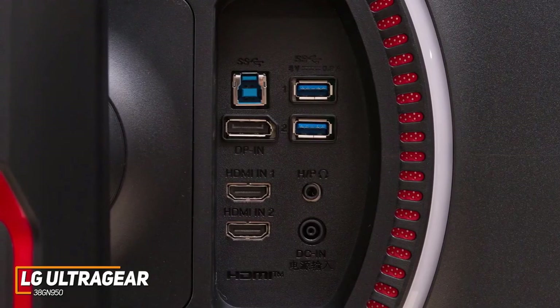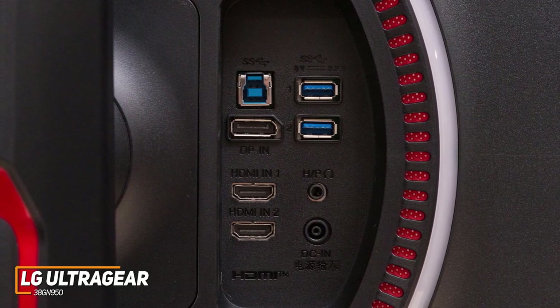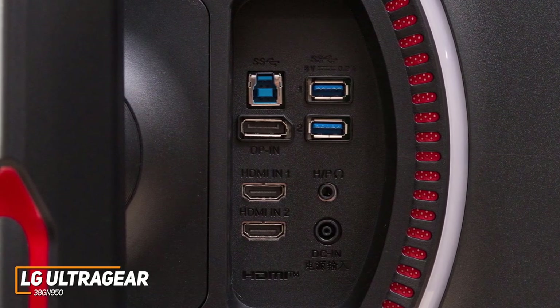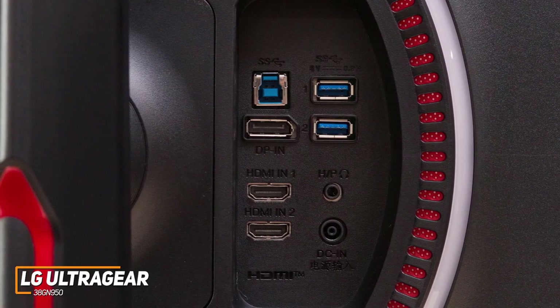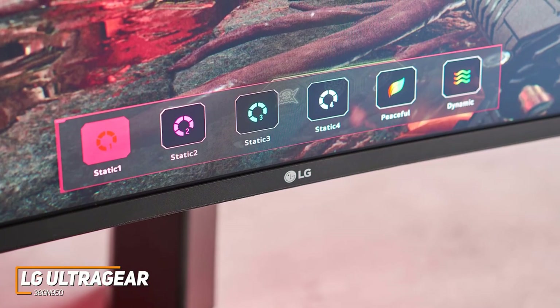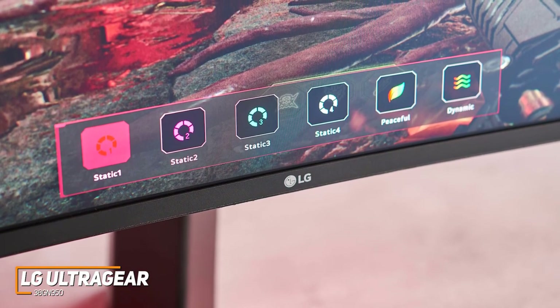You get two HDMI 2.0 ports, a DisplayPort 1.4 jack, and two USB 3.0 ports to support your accessories, along with small built-in cutouts to help reduce cable clutter. The on-screen menu also offers useful additional features, such as dynamic action sync to reduce input lag.